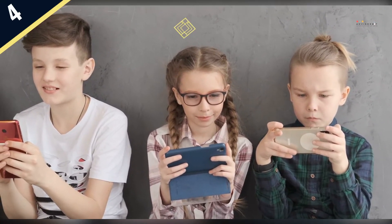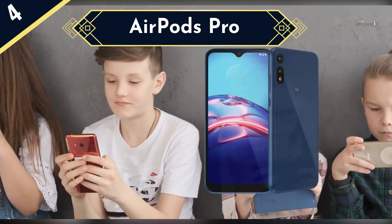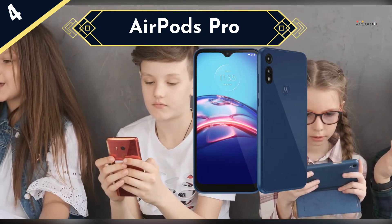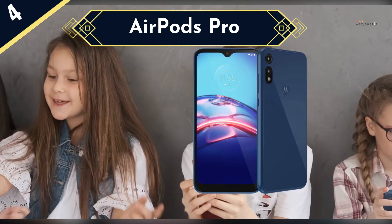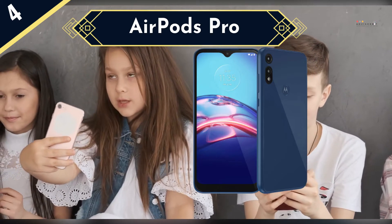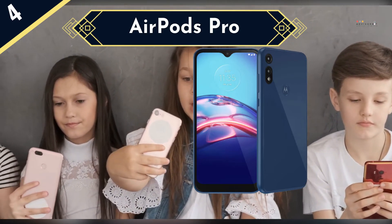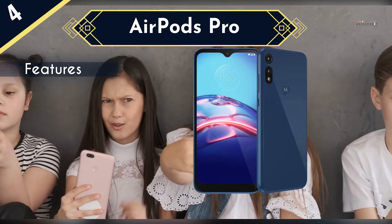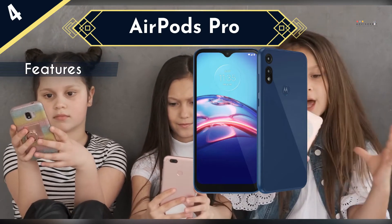The Motorola Moto E is among the most affordable smartphones available, but it doesn't skimp on features, making it a fantastic compromise for older kids who want a smartphone and parents who are reluctant to pay for one. It has a 6.2-inch HD Plus display with thin bezels, a Snapdragon 632 octa-core CPU, 32GB on-board storage expandable up to 128GB via microSD, and a fingerprint sensor.